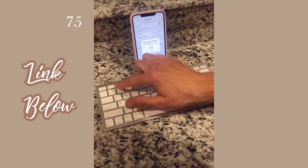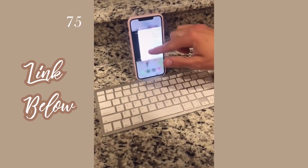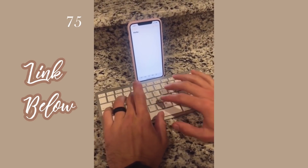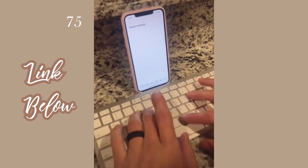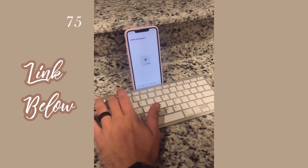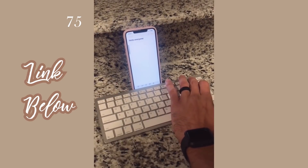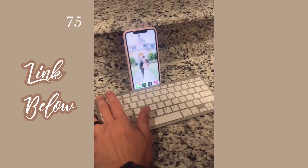A wireless keyboard compatible with any iPhone or iPad with Bluetooth capabilities. It requires two AAA batteries and has an automatic sleep mode that allows up to half a year between battery changes. You can adjust brightness, volume, and go to your home screen all from the keyboard. It is extremely affordable and comes in rose gold, silver, and black.